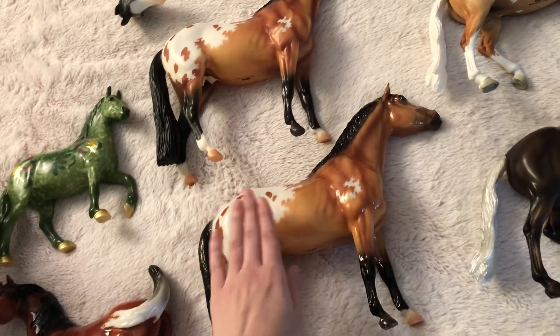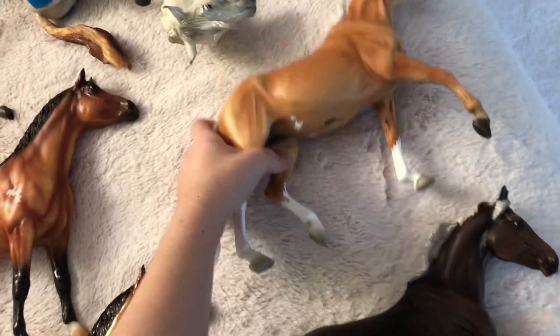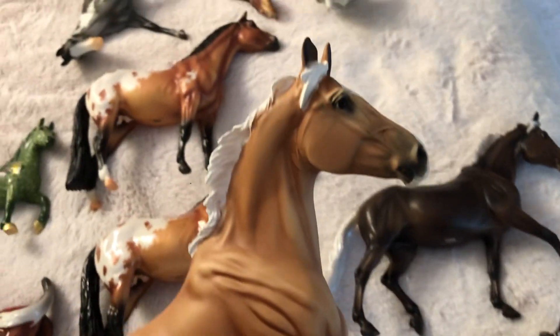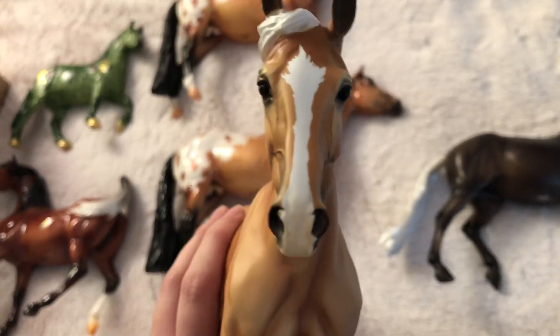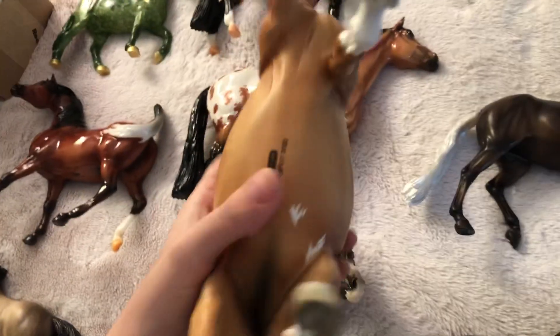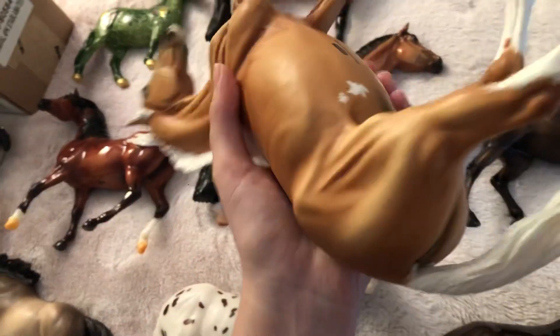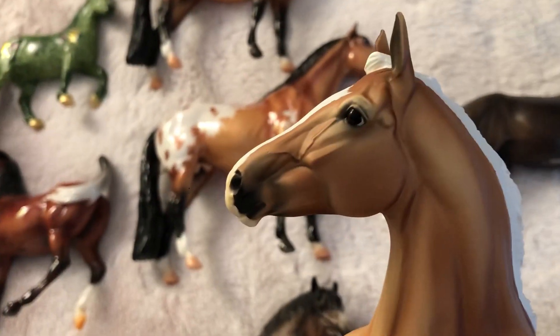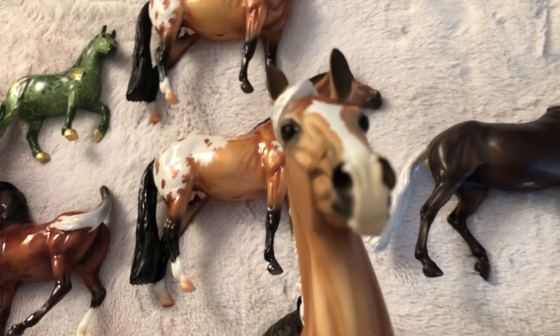Here we have my Slantia Surprises. First is the matte palomino — I love her, I love that she's chalky, it just makes her look so nice. When I first saw the colors I was thinking she was my least favorite, but she's definitely not. I just love her — I think she has such a sweet little face, she is precious.